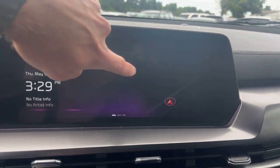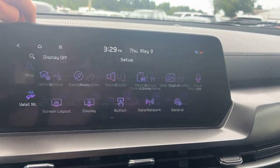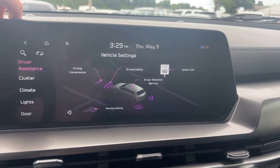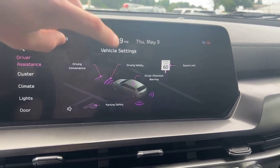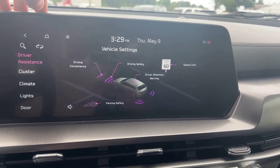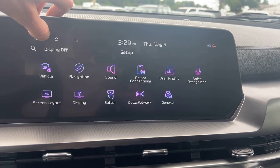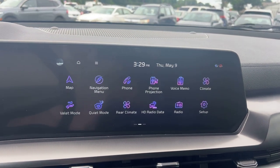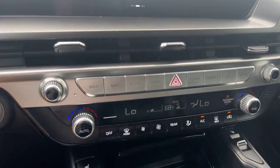That's kind of cool — it shows your navigation in a dark mode there. There are tons of settings in here for vehicle settings, sound settings, all that good stuff. We've got driver assistance, driver convenience, parking sensors, and parking safety. Driving safety, driver attention, speed limit warnings — tons of stuff there. I'm going to let you guys just play with this yourself when you come in to take a look at it, because I know you're going to want to after this video.